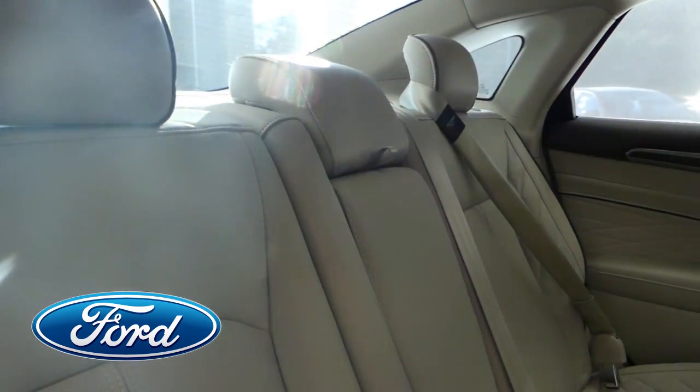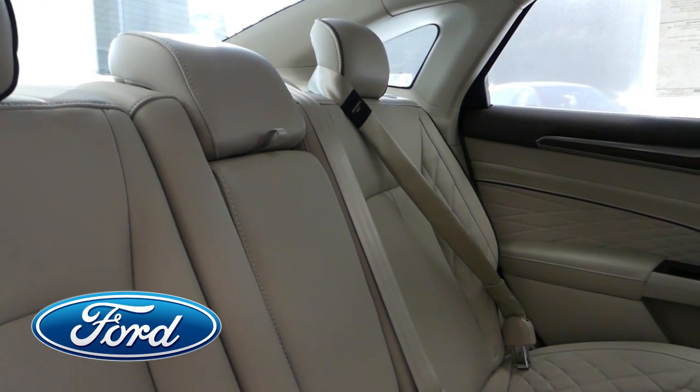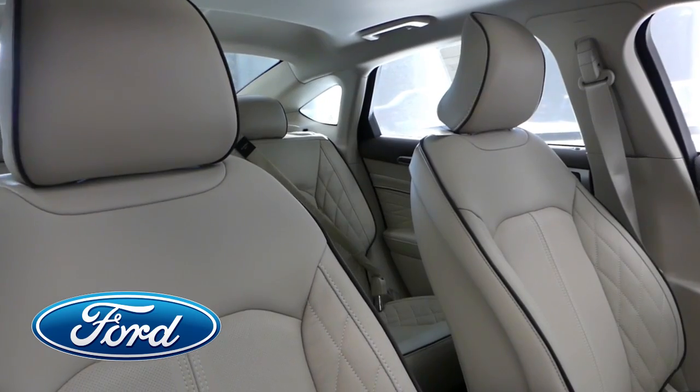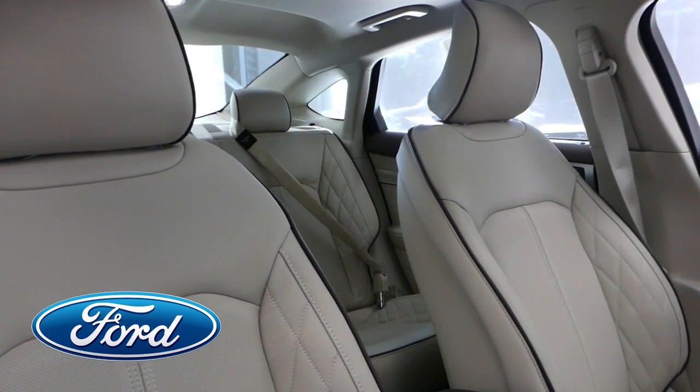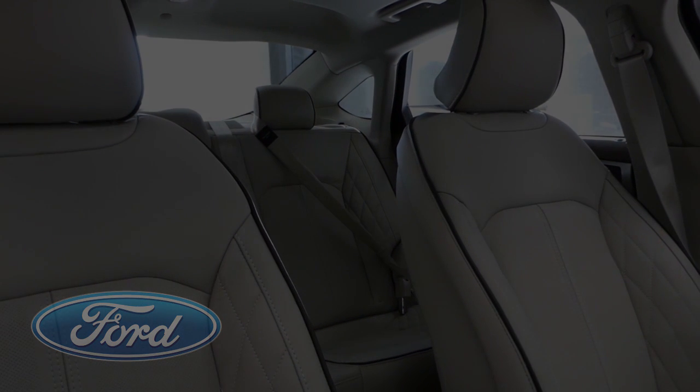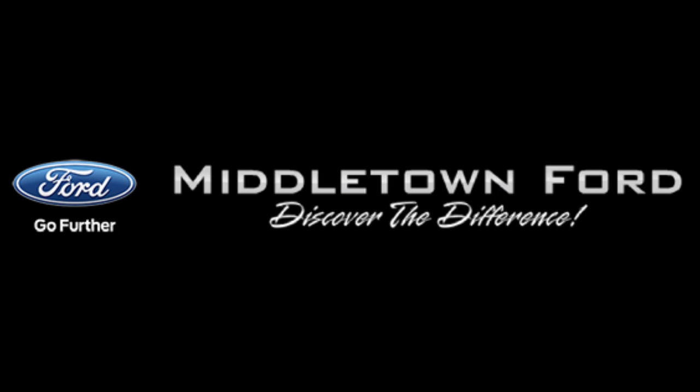Come in to Middletown Ford, located at 1750 North Verity Parkway, and experience the Fusion today, at the corner of 73 and Route 4, or call 513-420-8700 for an appointment today. Discover the difference at Middletown Ford.